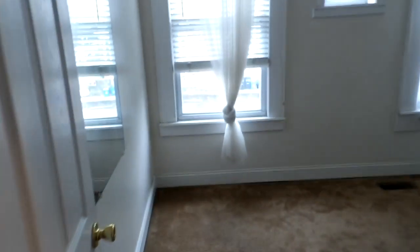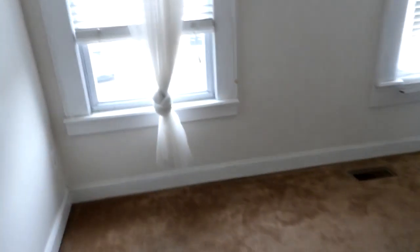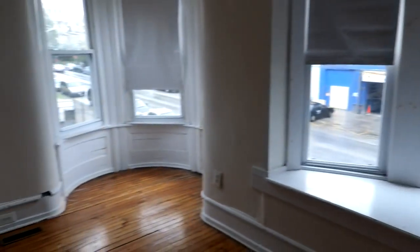Straight ahead into the first bedroom here — some nice fresh carpet. Back out into the hallway and straight ahead into the other bedroom. Lots of space, fun shape.